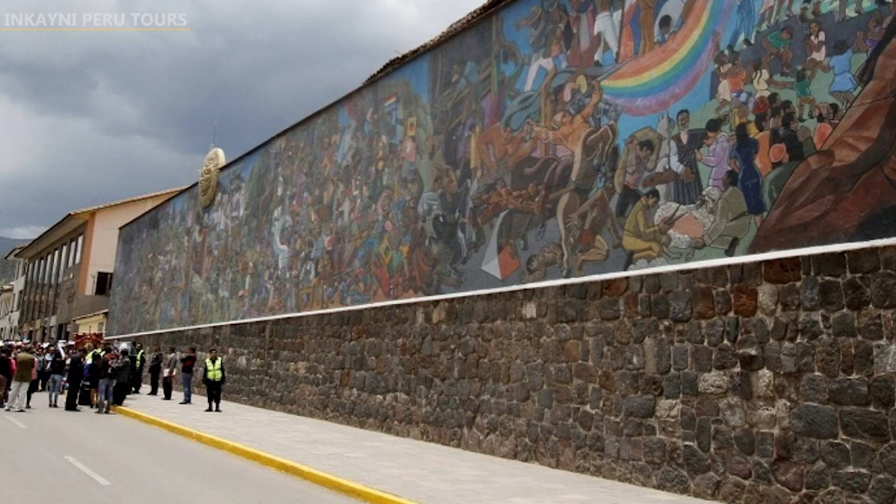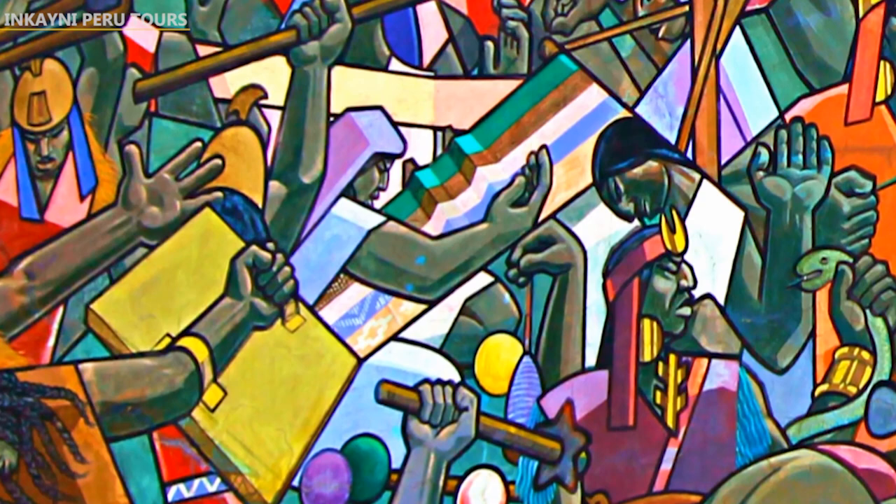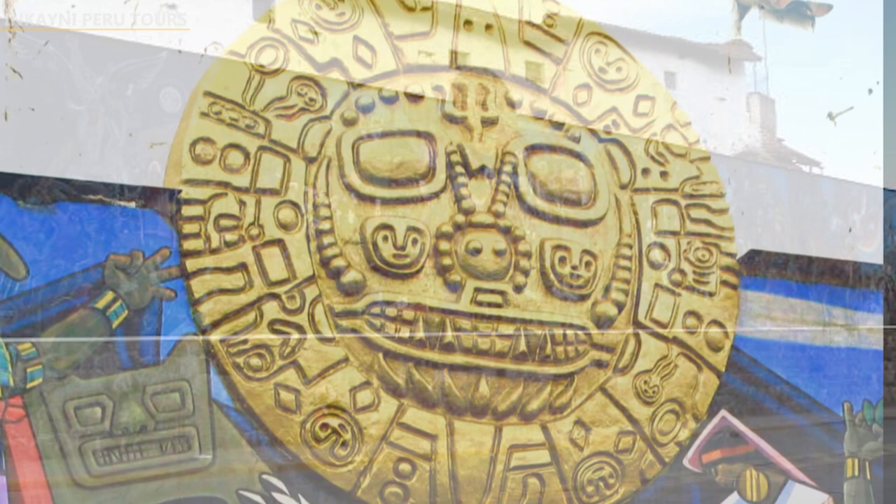This mural is located on the 9th block of El Sol Avenue, less than 500 meters from the Plaza de Armas, in the heart of the navel of the Andean world — Cusco. In this graphic you can see the five stages in the history of Cusco.